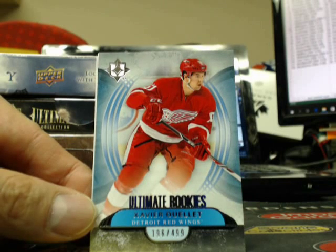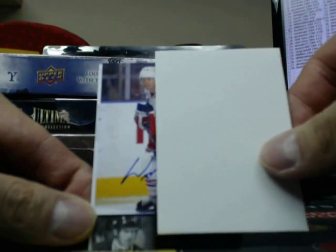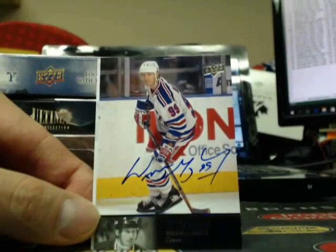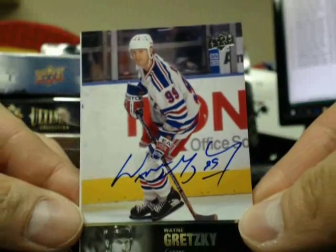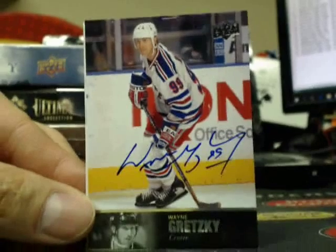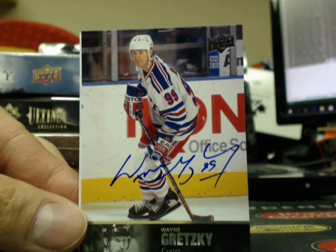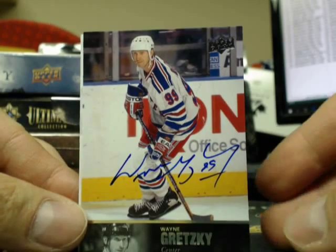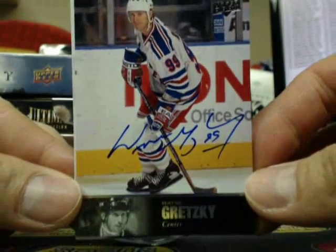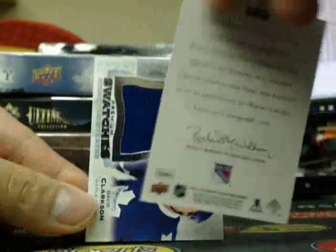We got Logan Couture $4.99 for the Sharks. Next one is an Ultimate Rookie of Xavier Ouellette, $4.99, Detroit Red Wings. Another 90 — oh my goodness — going out to the New York Rangers. Got a 97 Legends Auto, this is the Rangers version, first one I've seen — Wayne Gretzky — and who's the lucky duckling with the Rangers? Going out to Brock, congrats Brock. This is the New York Rangers version, first one I've seen.